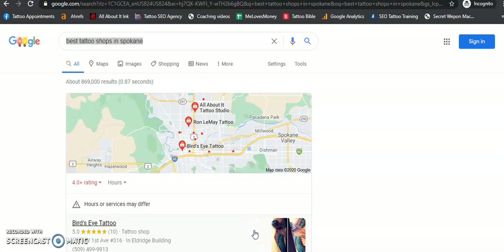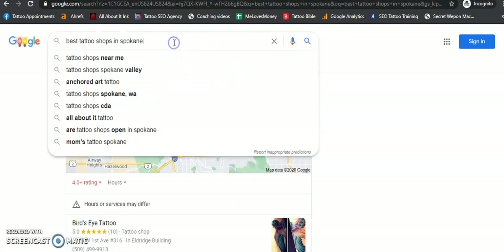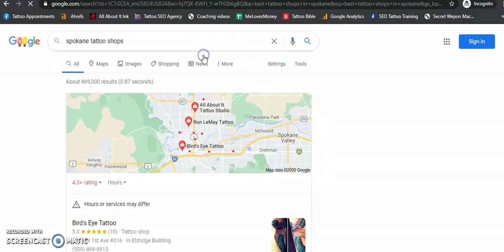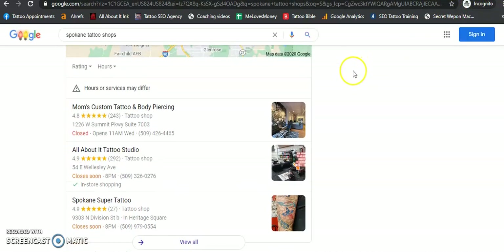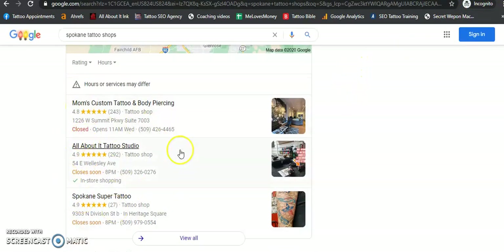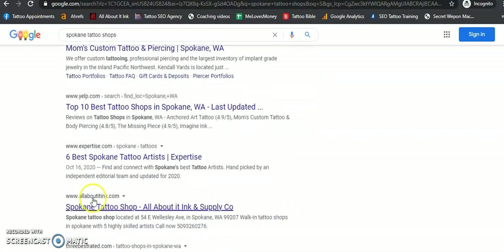Alright, hello guys. This is going to be how you guys get started — how you're going to find out where your organic rankings are and how your citations are looking. First thing we're going to do is jump right in and go to incognito mode. When you go to incognito mode, what it does is remove all the cookies and allows you to see exactly where you are ranked.